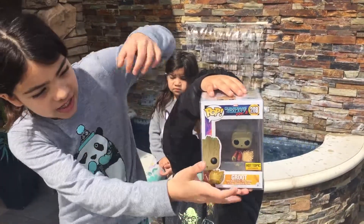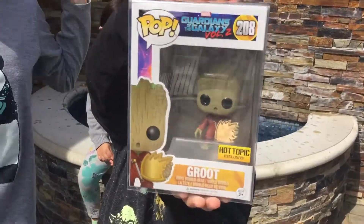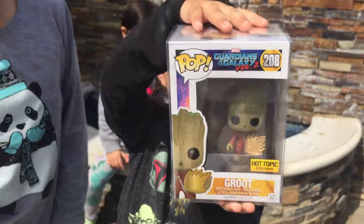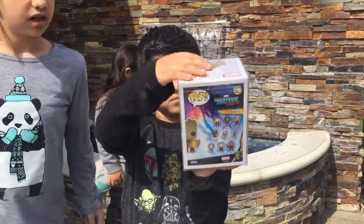You can see some green right there. It has really nice texture. Here's the side, the back, and the other side.